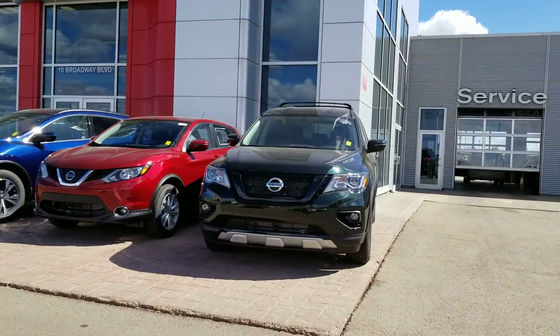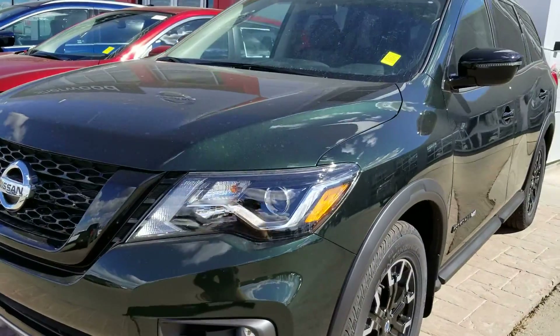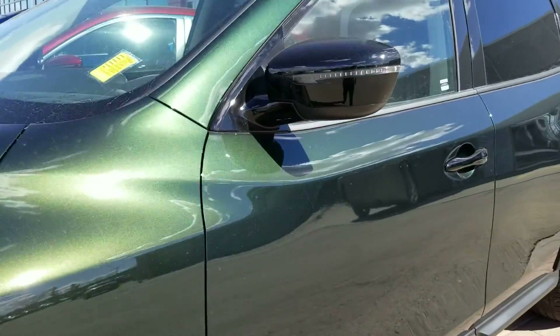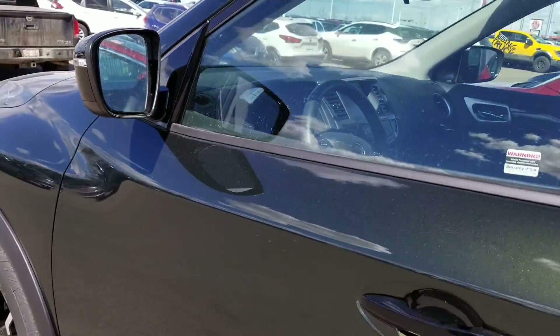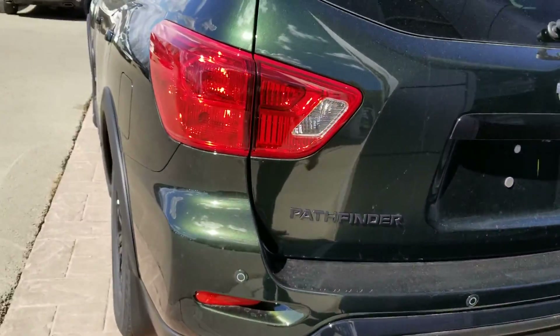Hi, good morning. Quick video on a 2019 Nissan Pathfinder Rock Creek edition in a green color. It comes with special 18-inch wheels, LED signals, keyless entry, and Rock Creek badging on the back.